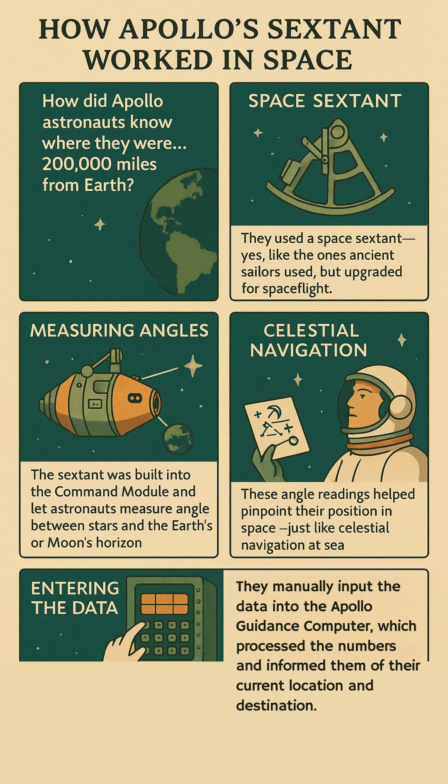They manually entered the data into the Apollo Guidance Computer, which crunched the numbers and told them where they were and where to go. It wasn't just backup — it was essential, and it worked even in deep space.